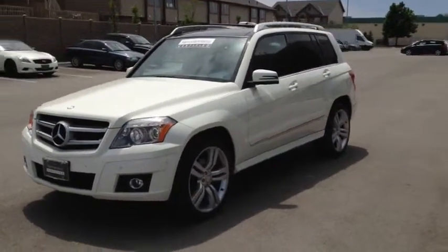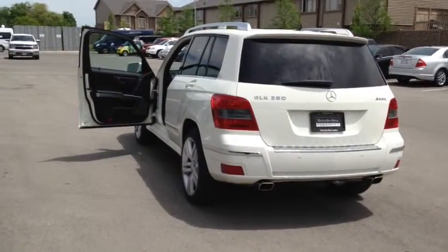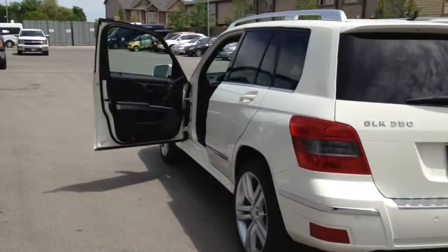This vehicle has a factory exterior color of white. This is a local London vehicle and comes with a clean CarProof report.